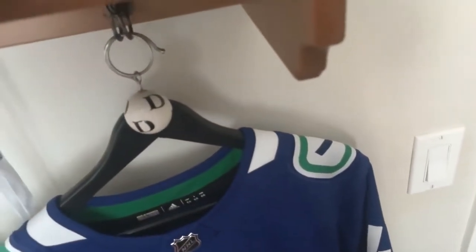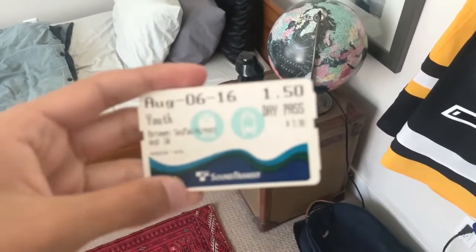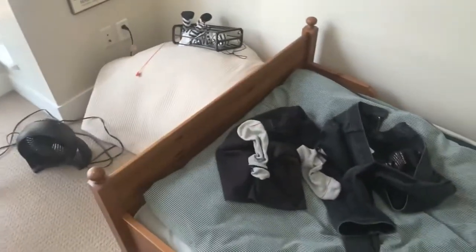Here is a Link Light Rail ticket all the way back from 2016, between the University of Washington and Sea-Tac International Airport. This was before Angle Lake opened, by the way.